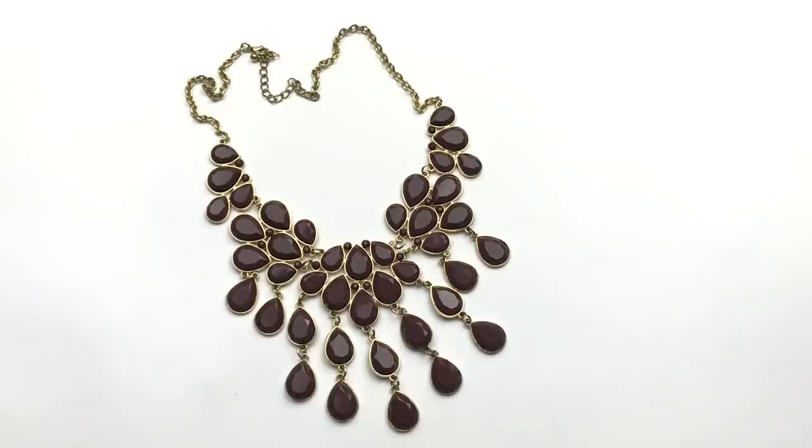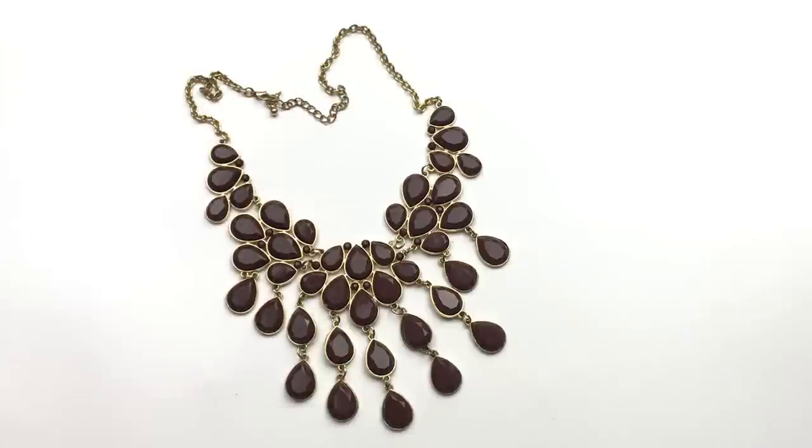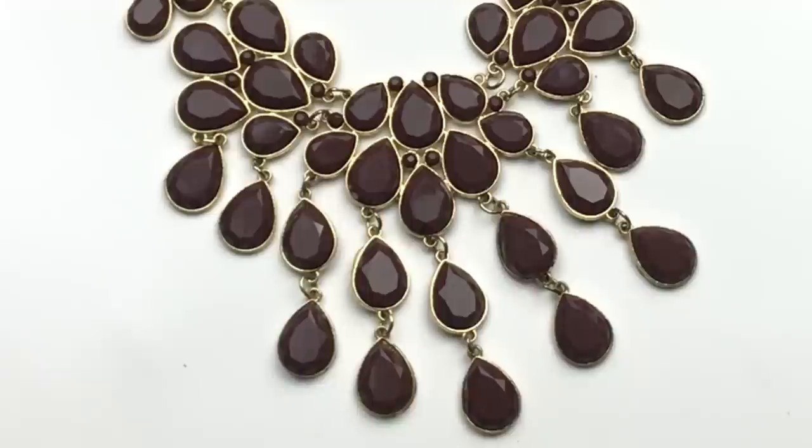Here's a statement necklace with plastic faceted cabochons in a dark brown with a reddish tint. This one does not have a maker's mark. We have gold-toned metal, a lobster clasp, and it's in good shape. It's common to find this style in a lot of jewelry jars or mystery jewelry unboxings, so for a fast fashion piece, it's not bad.